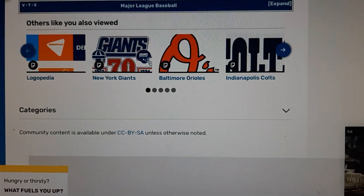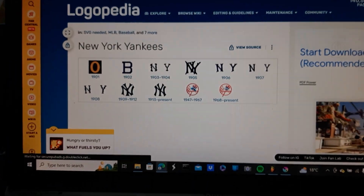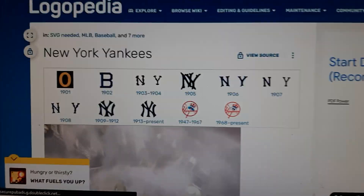Alright, so that's all for now guys. Thank you so much for watching this episode of Local History Logopedia. Please don't forget to leave a comment for the next episode, and make sure to request a new video. See you later and bye bye.